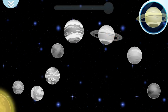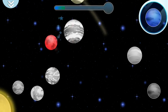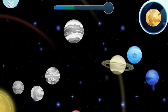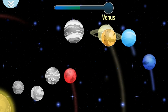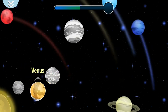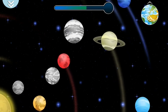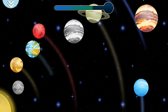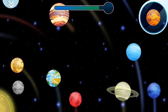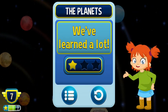Saturn has rings surrounding it. Mars — they call it the red planet. Neptune. Uranus — it is one of the largest in the solar system. The Earth — it is our planet and it has a beautiful blue color. Jupiter is the largest of all the planets. Mercury is the planet nearest to the sun. Good, we've learned a lot!